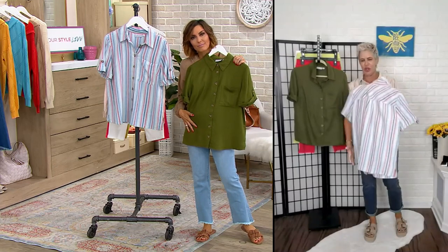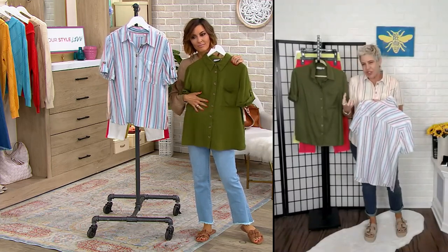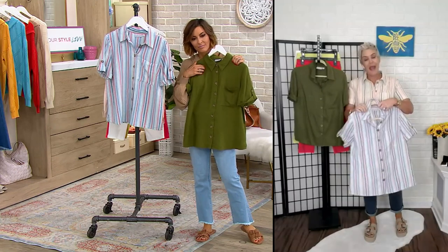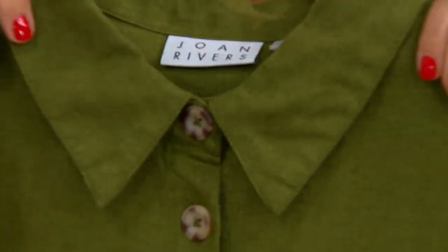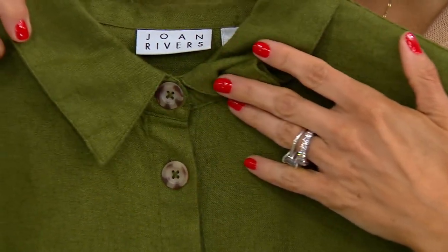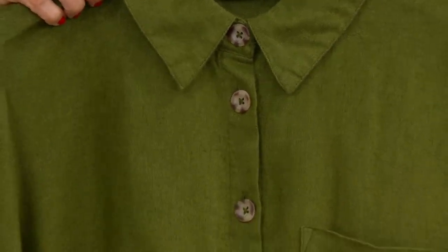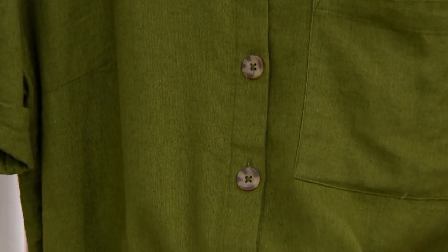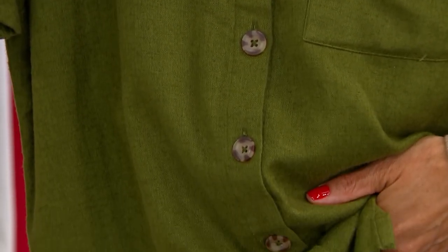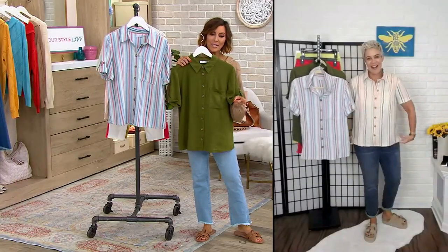This is our 55% linen, 45% viscose — so really soft, not stiff and scratchy like some real linens can be, and also not as wrinkle-prone. Great shot there of those fabulous faux wood buttons. A really beautifully designed piece with a fabric you're going to appreciate. And when you look at that price — under $40 — I've got so many styling possibilities running through my head.